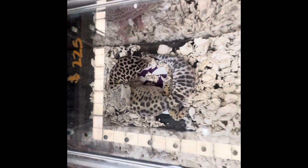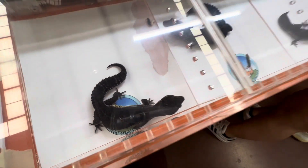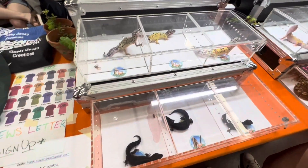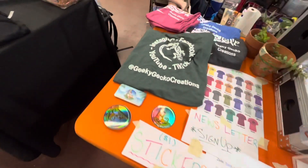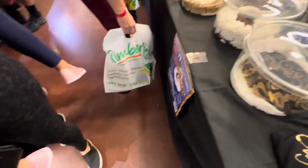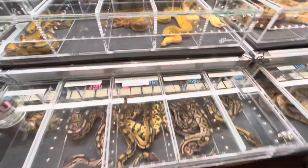Here we have a leopard gecko. Something cool about them is they eat their shed — they'll actually pull it off their bodies and eat it too, which is pretty unique. Here we have a jet black leopard gecko, which would definitely be my number one choice if I was going to get one. Check this guy out online — Geeky Gecko Creations. I've talked to him a couple times online, pretty cool guy, so definitely give him a follow on YouTube.